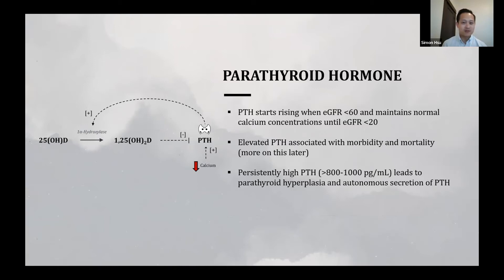Lastly, PTH. PTH starts rising fairly early in CKD, when eGFR drops below 60, while calcium remains mostly normal until eGFR falls below 20. Elevated PTH is associated with morbidity and mortality, and this is the primary reason why guideline recommendations have target ranges. Persistently high PTH concentrations — generally above 800 to 1,000 — lead to parathyroid hyperplasia and tertiary hyperparathyroidism.